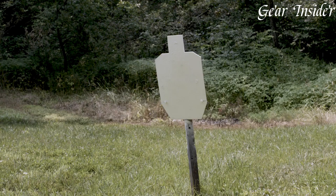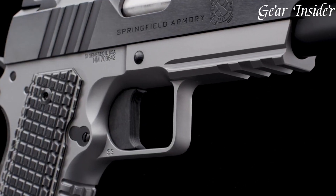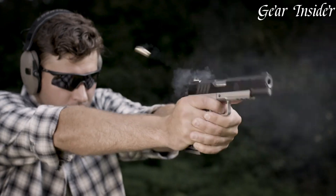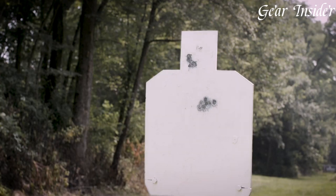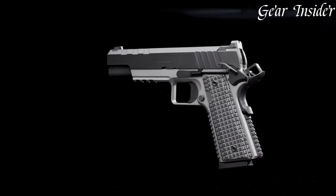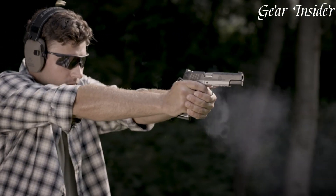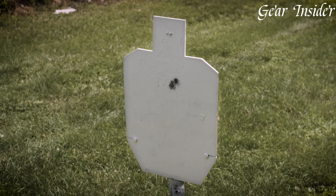Additionally, it is chambered in .45 ACP, making it an ideal choice for self-defense or target shooting. The stainless steel finish adds to its durability, ensuring that it will last for years to come. Whether you're a seasoned gun owner or a beginner, the Springfield Armory Emissary 1911 is a must-have for any collection.